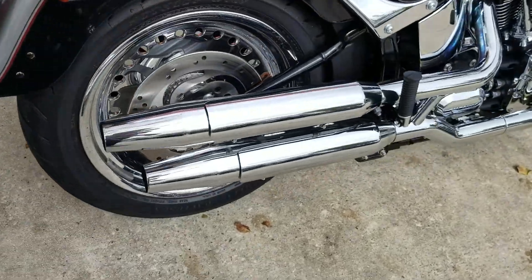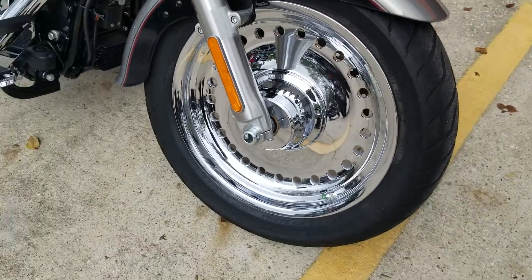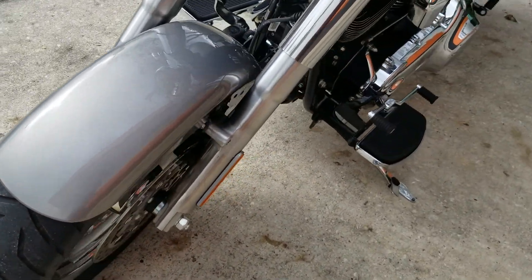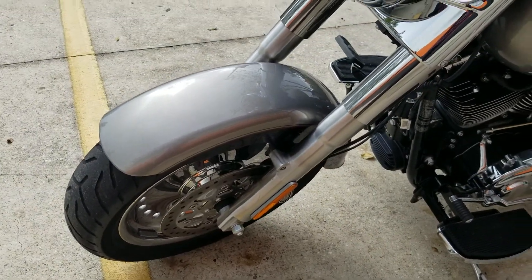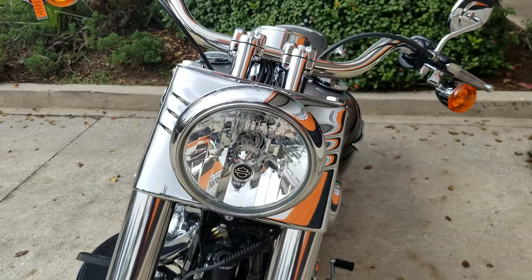Clean chrome wheels — nice clean back end — and those are the stock pipes that come with it. It's got the chrome wheels with those little bullet holes that go all the way around. They used to have them filled in, but then they opened them up because people said there was a little too much wind pushing side to side, so it made it a little bit easier to ride. Nice big headlight, typical of the Softail Fat Boy.